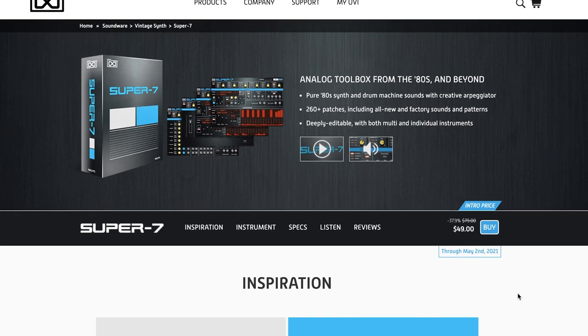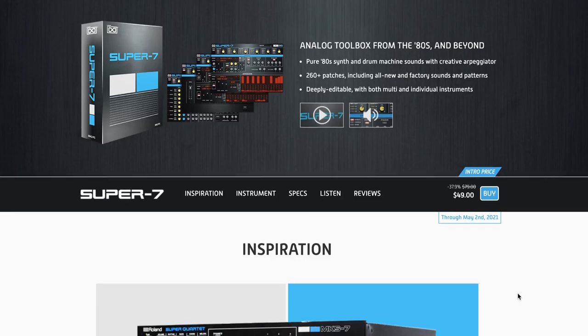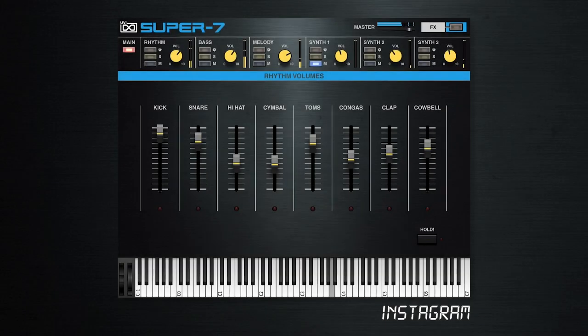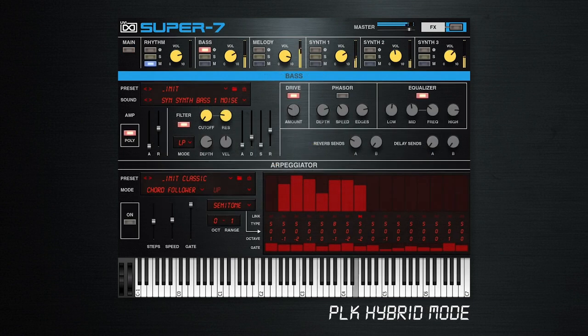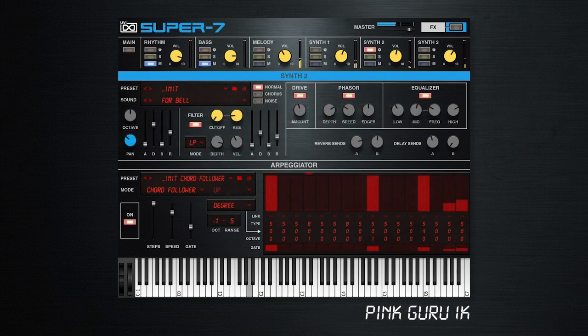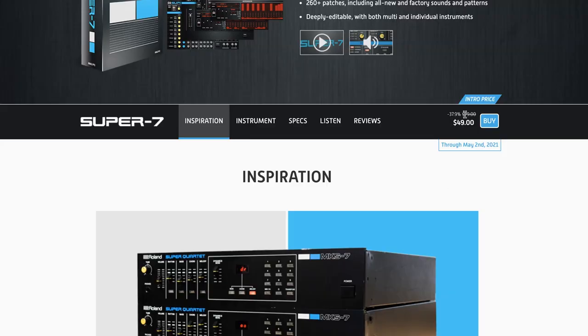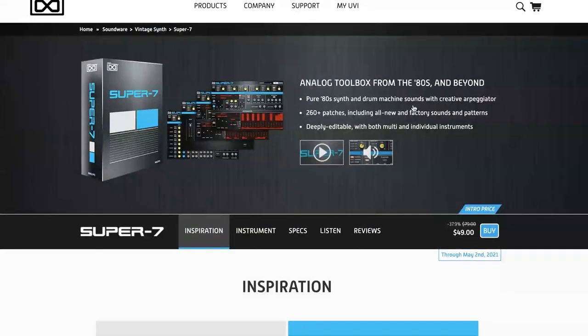UVI's latest release, Super 7, is an analog toolbox from the 80s. Available now for $49, normally $79. I love the sound of these demos and want to check this one out. If you want to see a first look at this one, please comment below and let me know.